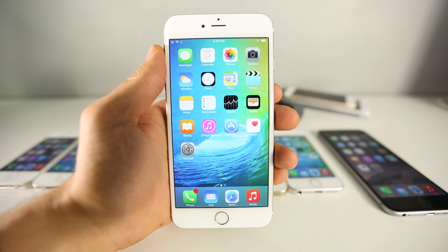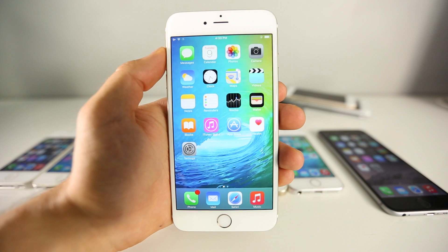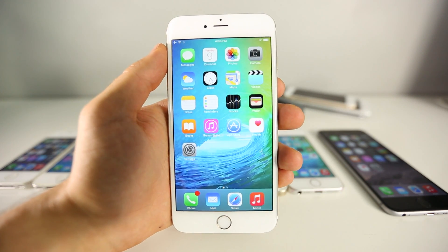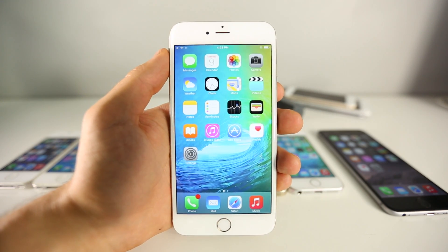What's up guys, Everything Apple Pro here. With the release of iOS 9 yesterday there's been a huge state of confusion. A lot of people are asking me: should I update to iOS 9? Is it going to make my phone slow? Is it going to make it faster? What's going to happen? With this video I want to answer all of those questions.